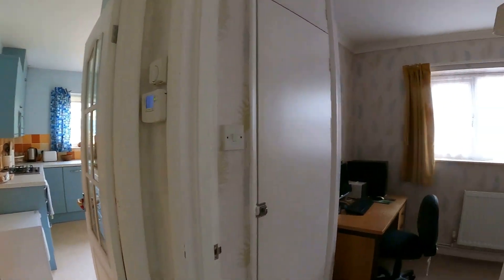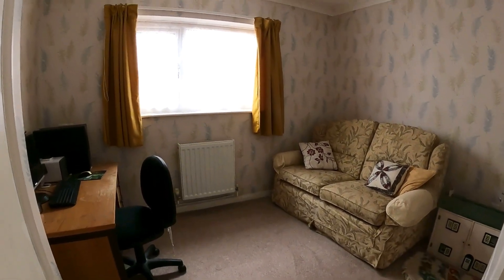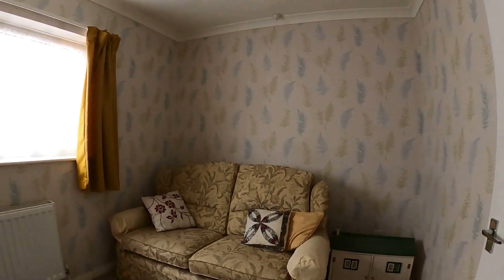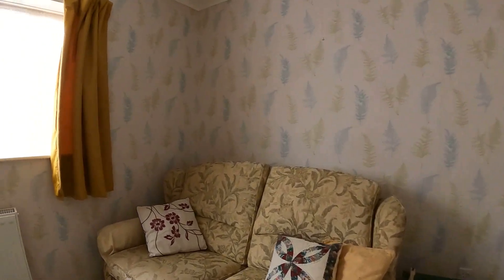Further along we've got another wonderful sized bedroom with plenty of space for a double bed, or as it's currently being used, a study, with plenty of light coming through from the side and the addition of a really handy storage cupboard.